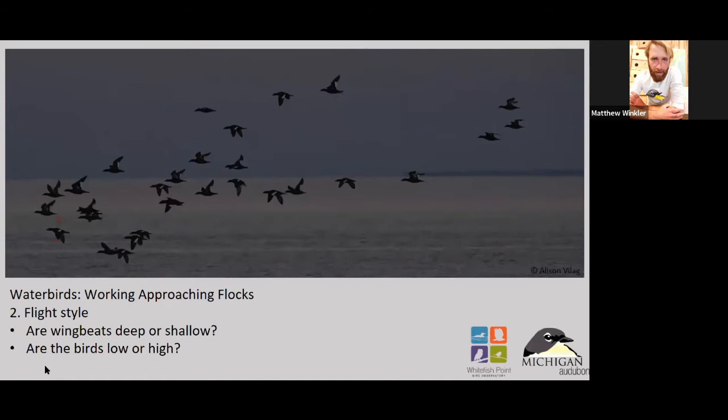A little more on flight style — looking at flock structure, and then also looking at individual birds and how they're flying. The wing beats can tell you a lot: is it a fast wing beat, a slow wing beat, a deep wing beat or shallower? These are little nuances, and the more ducks you look at, you'll start to pick up on them more and more. It's a lot to take in at the beginning, so go down to your local pond and look at the mallards.